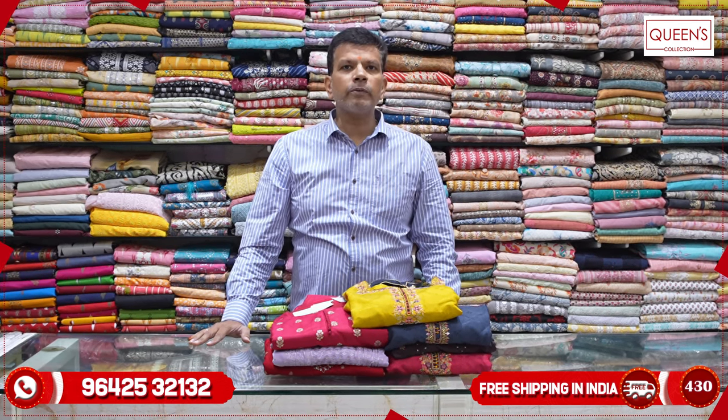Hi friends, welcome to Queen's Collection. We have a lot of new collections from the wedding season. There are ultimate collections and many varieties available in the store. There is a worldwide video call facility, a worldwide shipping facility, and a free courier service.